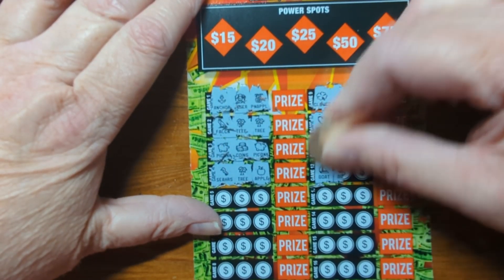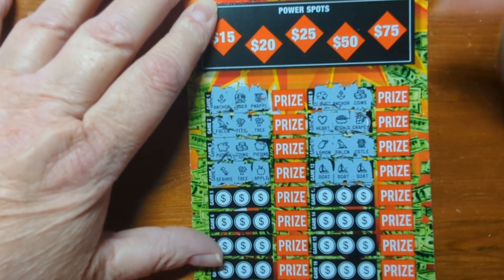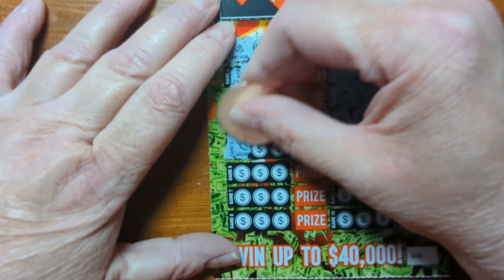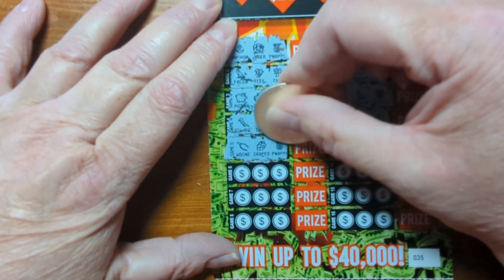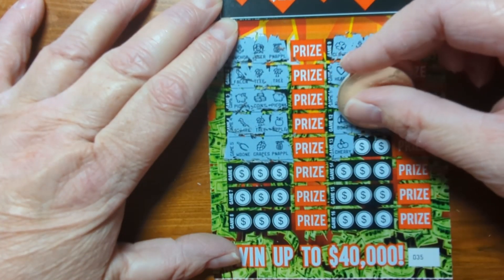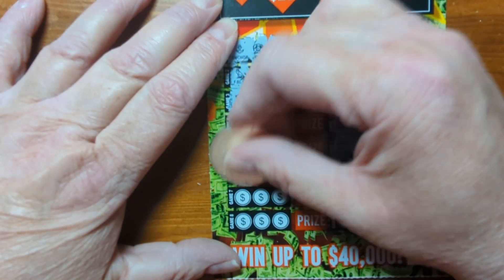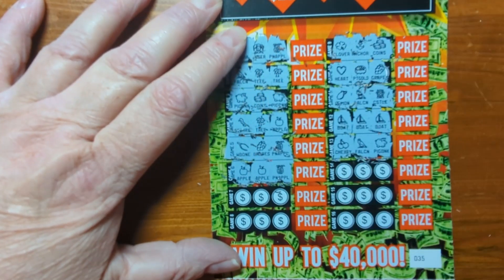A boat, a boat — oh, a boat and a boat! So we've got a winner right here. A wishbone, grapes, and a pineapple. An apple, a cherry, a falcon, and a piggy bank. An apple, another apple, and a pineapple.